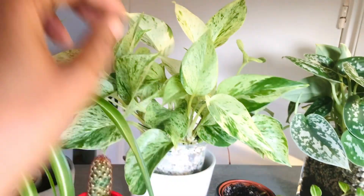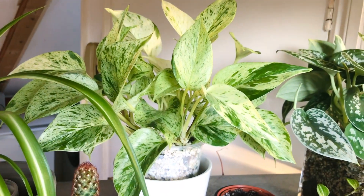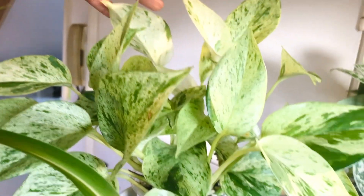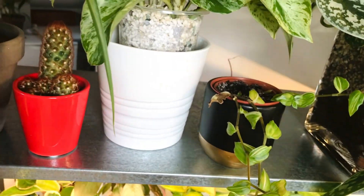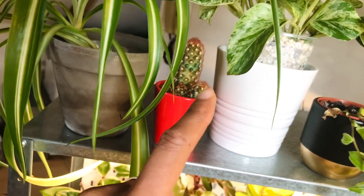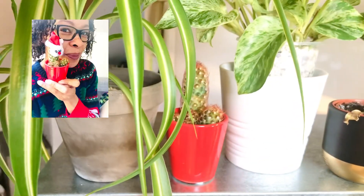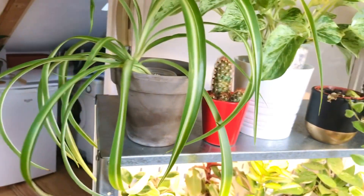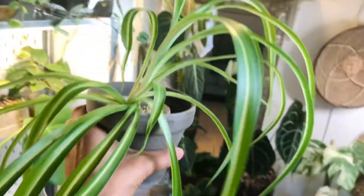This is my Epipremnum Marble Queen — some people call it the Snow Queen. She's got some really beautiful variegation and she's also in Lechuza pond. I just recently put this one in Lechuza pond. This is my Christmas Cactus — I'm going to put a photo of this cactus when it had a little Santa hat on.